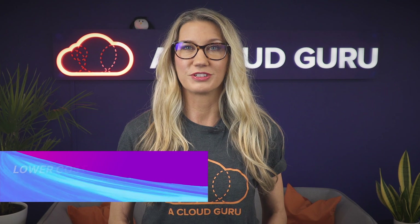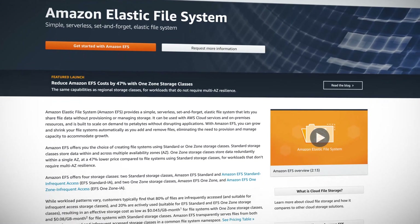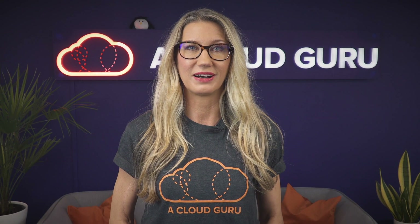There are two new lower-cost storage options now available for Elastic File System. If you haven't used Elastic File System before, it's a shared file system in the cloud which allows you to create a file system that can be shared by multiple EC2 instances, Elastic Container Service or Elastic Kubernetes Service clusters, and Lambda functions as well.